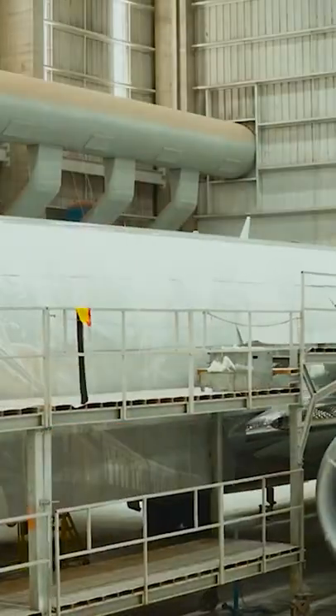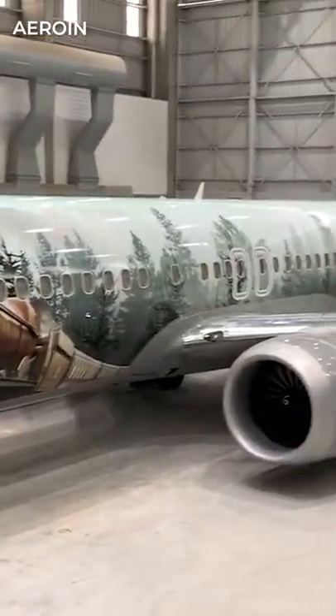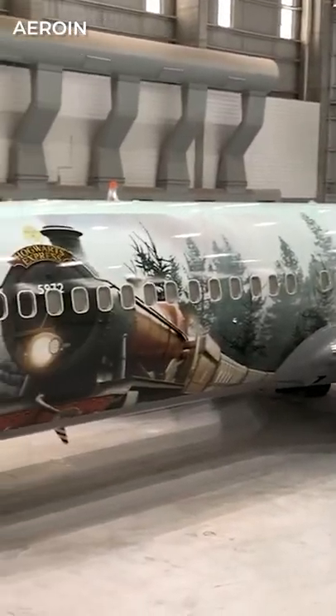The entire fuselage of the aircraft was decorated with scenes from the world of Harry Potter. The new livery, named The Wizarding World of Harry Potter, features elements from the two themed areas of the Wizarding World of Harry Potter within Universal Orlando's theme parks.